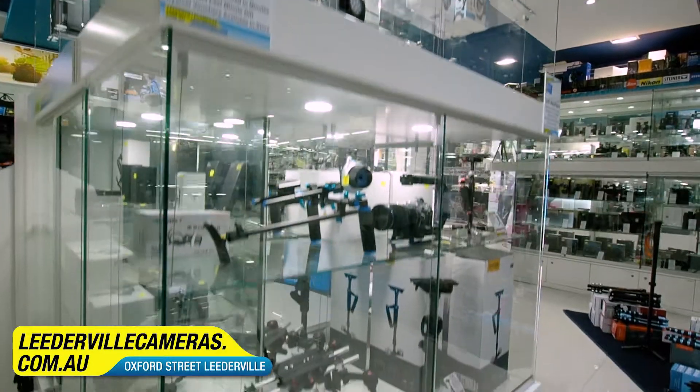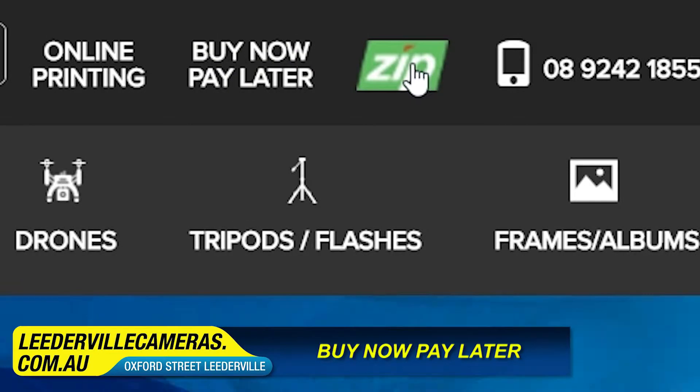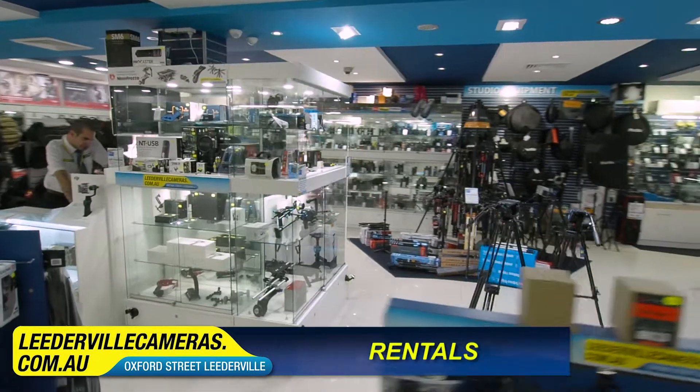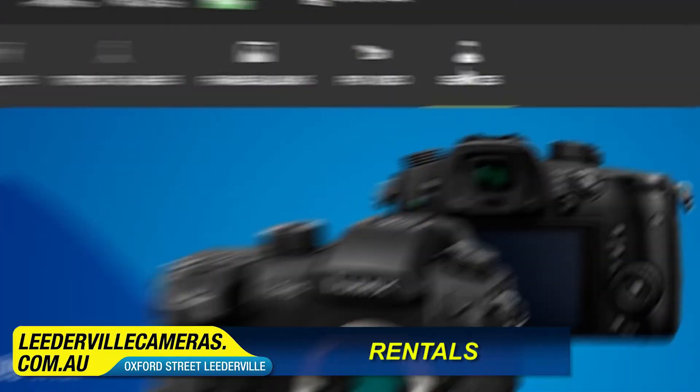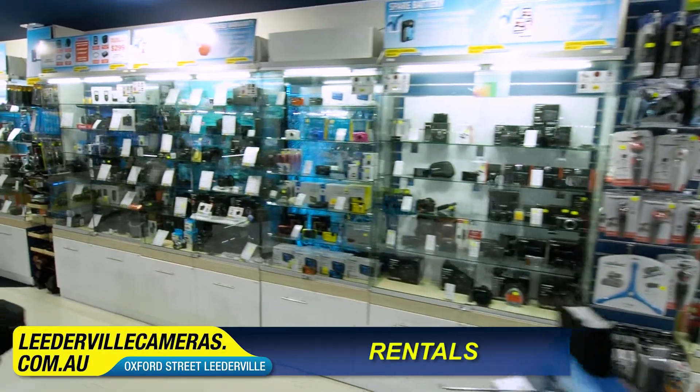But if what you need is outside of your budget, we offer a six months interest-free service with Zip Money, so you can buy now and pay later. Or if you want something that you don't need long term, most products in our store can be rented. Check out our great options for leasing, and if you decide you'd like to own it, you can buy your rental outright.